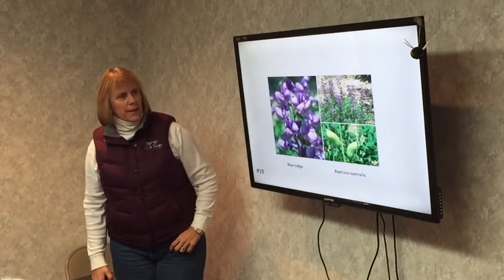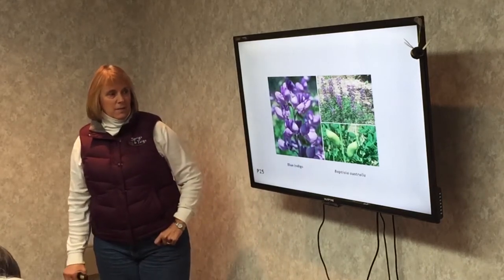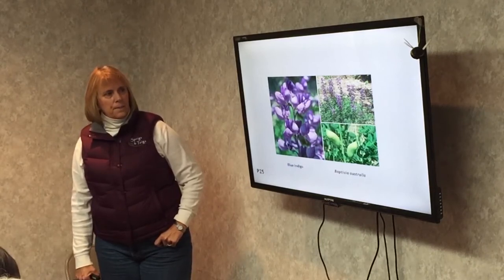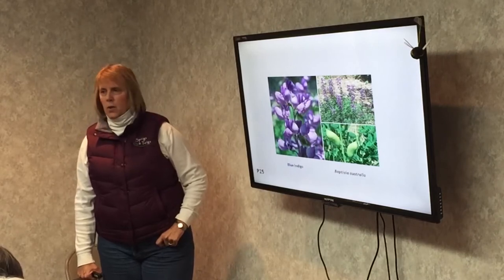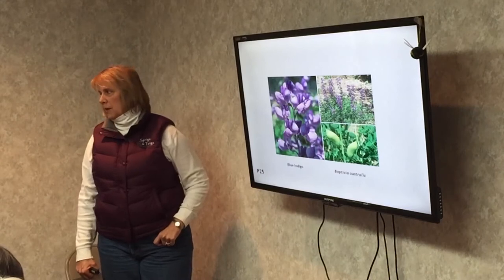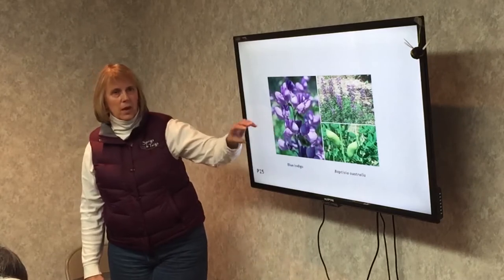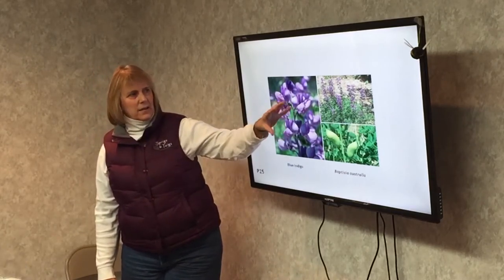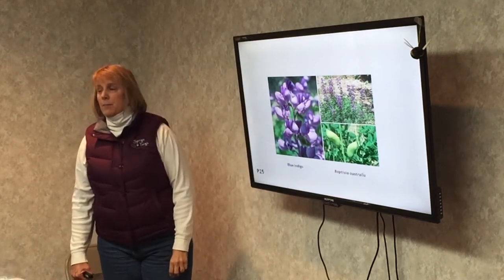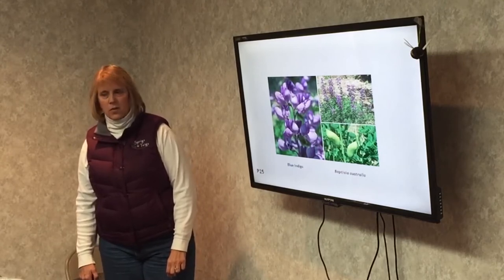Blue Indigo or Baptisia. This one gets about four feet tall by four feet wide. You'd better be sure where you want to plant it because it has a very deep taproot — once it's planted, if you want to move it, it's tough. It's a really pretty plant, coming in purples, yellows, whites, and combinations of yellows and purples or yellows and whites. This is a bee plant that also likes dry, full sun, depleted soil.